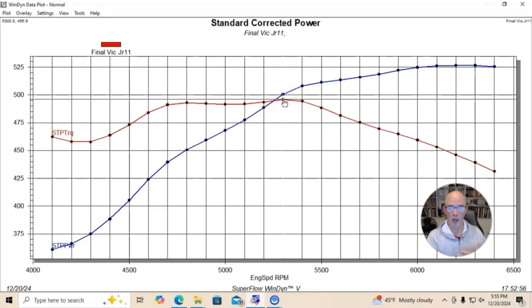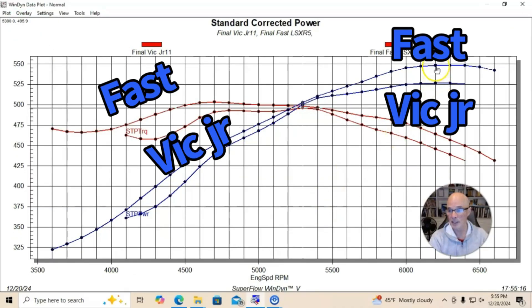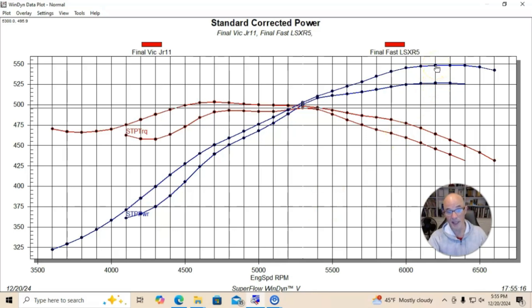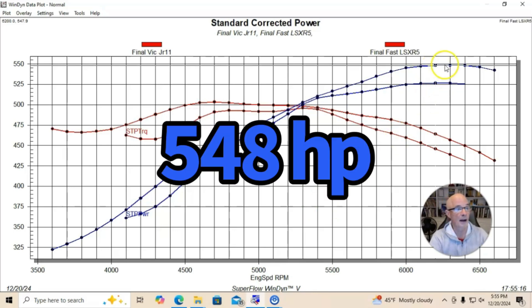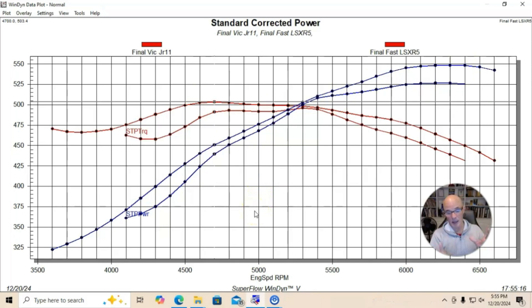Before we put the blower on, we also ran this thing fuel-injected with a more contemporary EFI intake manifold — in this case a Fast LSXR intake manifold — to show the difference before getting to boost. The Fast manifold makes more power everywhere. With the Fast manifold, we made 548 horsepower, and peak torque was 503 foot-pounds. As you'd expect, a long-runner Fast manifold made more power down low and also a lot more power on the big end.